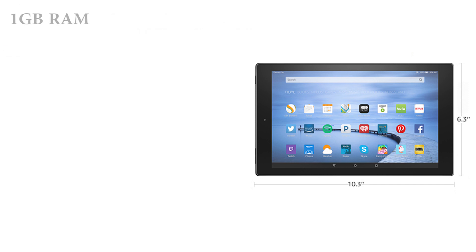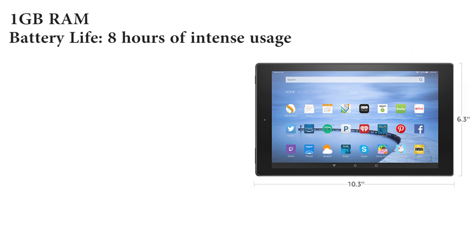This is supported by a 1GB RAM, strong battery life of up to 8 hours of intense usage, and storage space of 16GB, which can be expanded with an additional 200GB through the microSD card slot. Of course, storage isn't a problem in any case, as you get free unlimited cloud storage for all your photos and Amazon content.